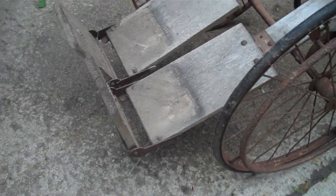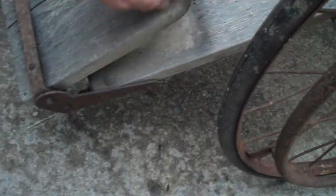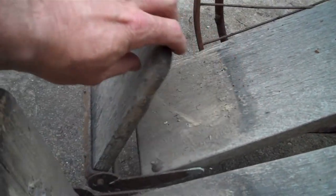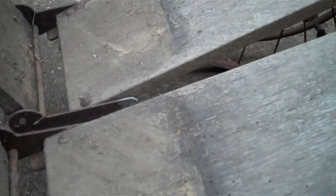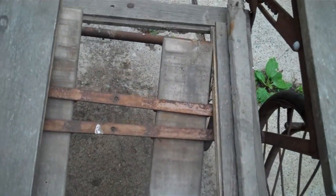It does have the folding footrests here, which is nice, and those function on both sides — you can fold them up and down. You can even see the marks where they've been stored folded down. Unfortunately, we're missing a section of the seat from here to here, so that portion of the seat is not there, and the back of course is obviously missing as well.